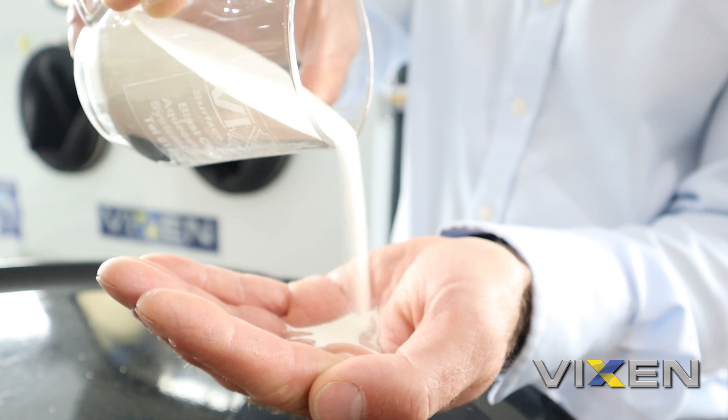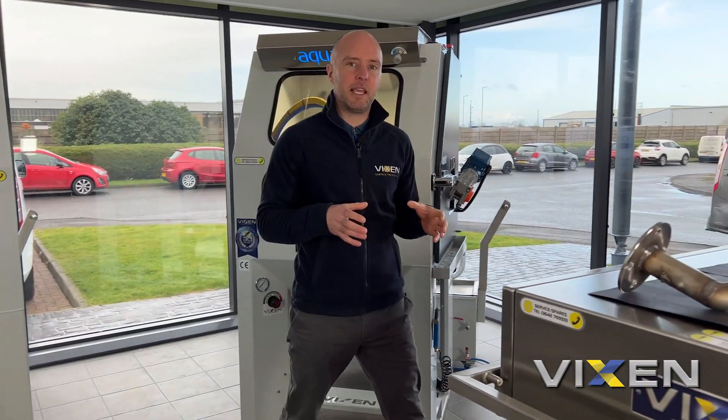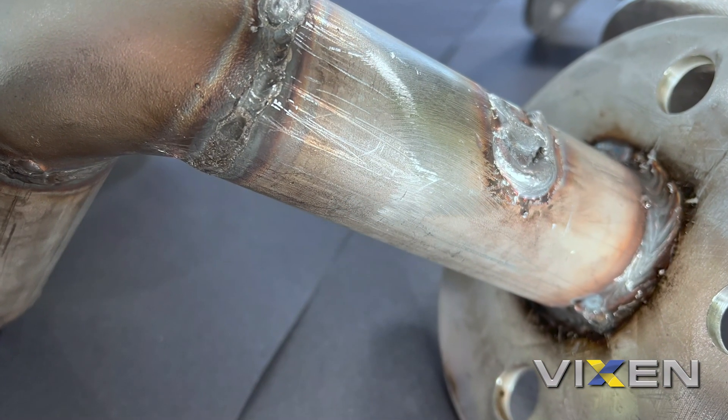Aqua blasting a component, especially with ceramic media, can help achieve what we know as a value-added service — something that can help you get a lead over your competitors. What we've got here to help us in the video today are two water manifold pipes that have been fabricated.